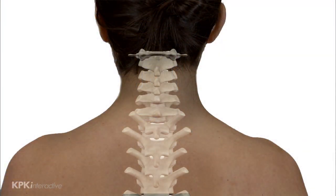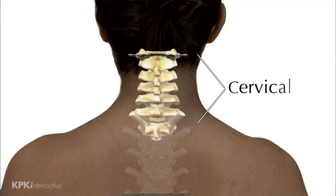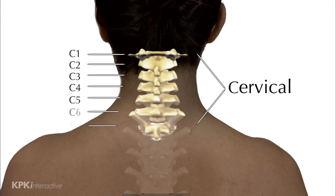For example, the seven vertebrae in the neck are called the cervical vertebrae. The vertebrae are numbered top to bottom, from the head to the tailbone. The top vertebra is called C1, the next is C2, C3, and so on.